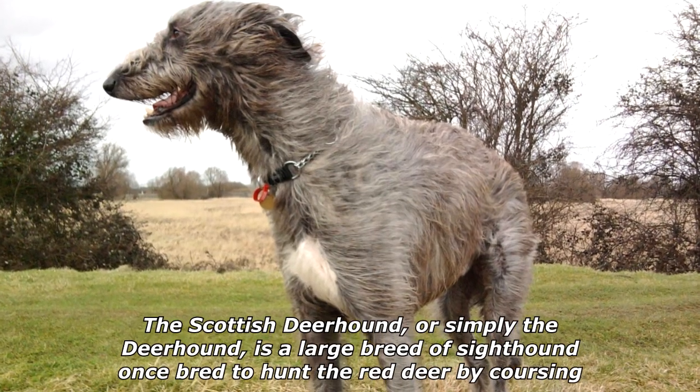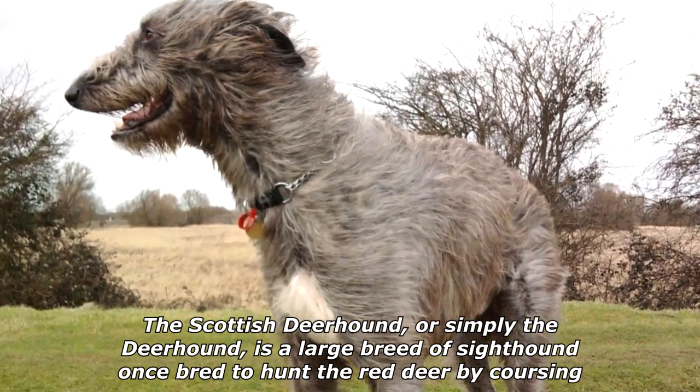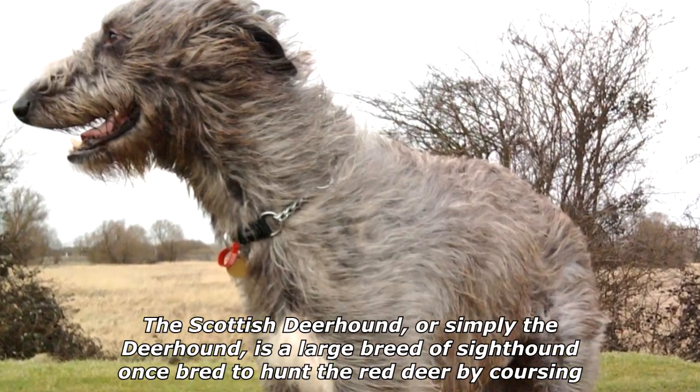The Scottish Deerhound, or simply the Deerhound, is a large breed of sighthound, once bred to hunt the Red Deer by coursing.